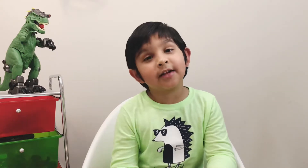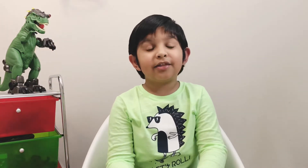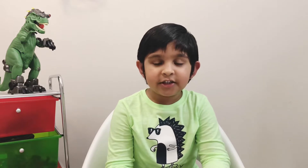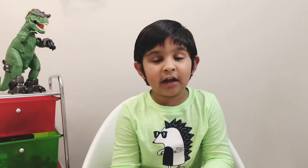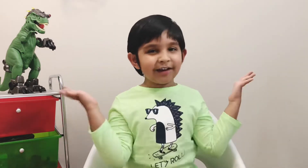Hello everyone and welcome to another video of Sideways Fun Club. I read all of your comments and thank you — some of you told me that I look like Himi and speak like Himi, but that's actually possible because she's my sister. Do you know Himi also has a channel called Himi Plays? Don't forget to watch that too. Let's get started with our next set of dinosaurs.